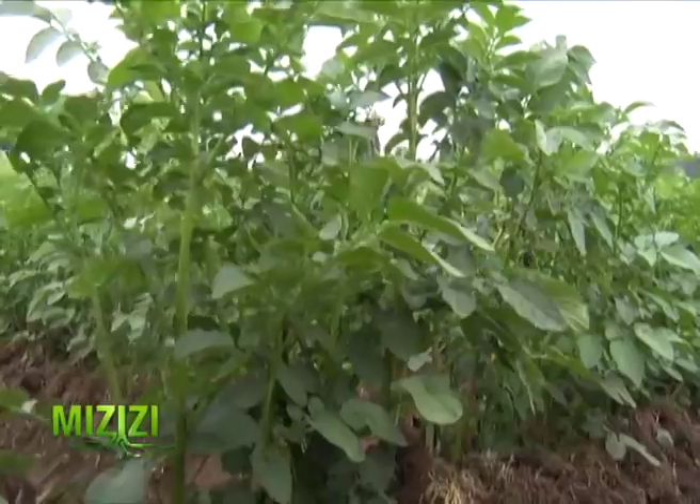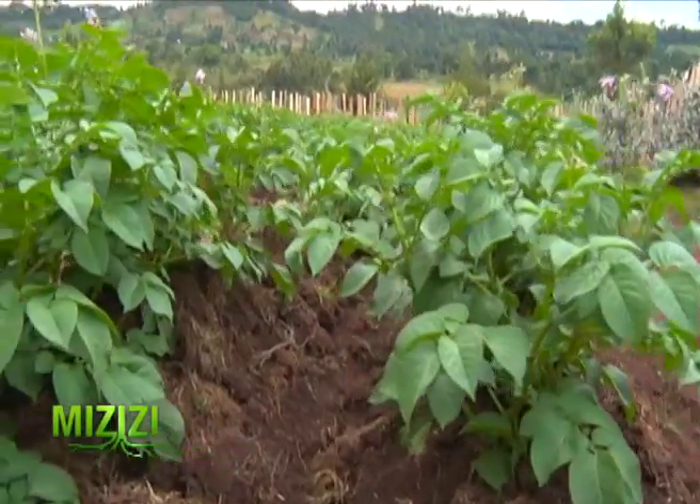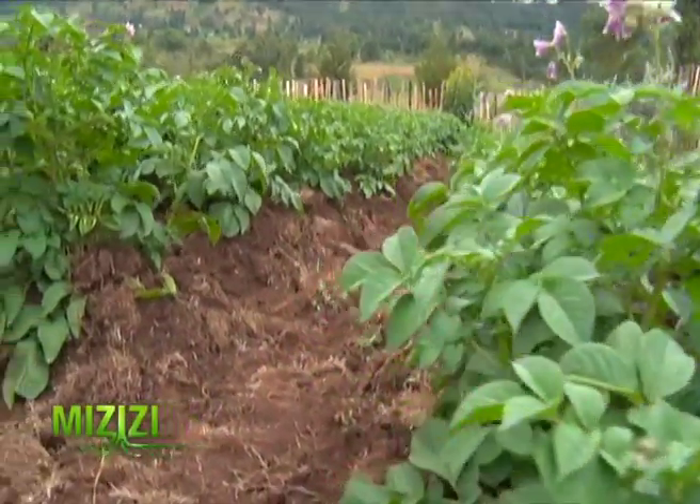Potatoes should be spaced far enough apart so they don't run into each other as they grow. A space of 3 inches from one row to the next and 30 centimeters from one seed to the next is recommended.